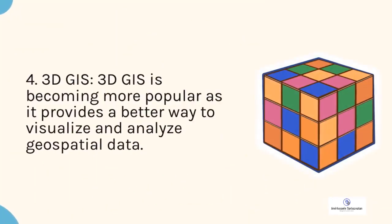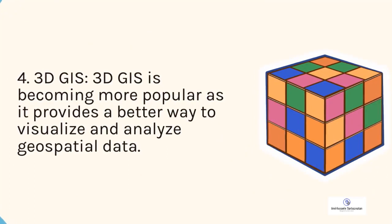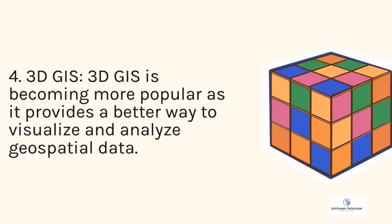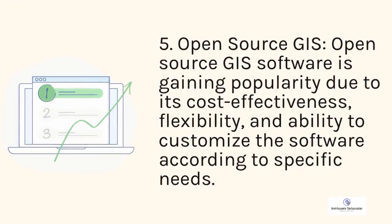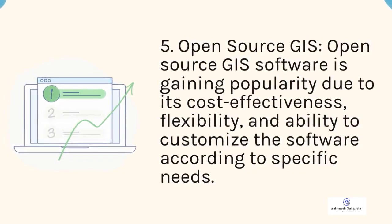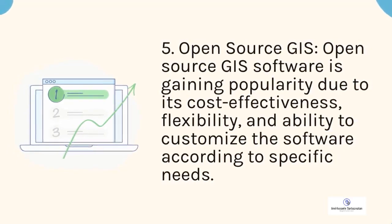4. 3D GIS. 3D GIS is becoming more popular as it provides a better way to visualize and analyze geospatial data. 5. Open-source GIS. Open-source GIS software is gaining popularity due to its cost-effectiveness, flexibility, and ability to customize the software according to specific needs.